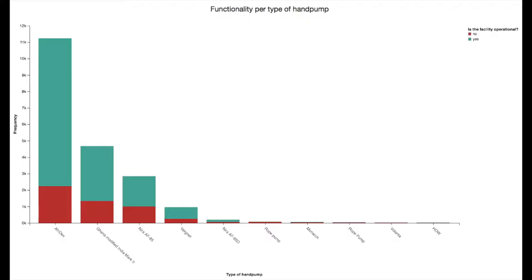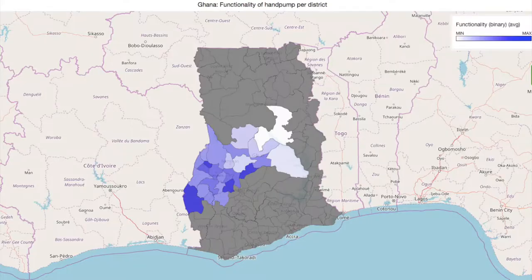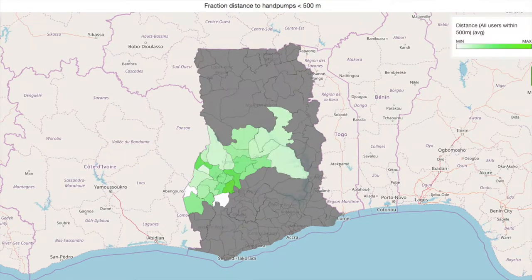We basically use it to collect data on the existing water facilities and we're looking at the functionality of these systems. We're looking at the service level — in other words looking at the quality, the quantity, the reliability, the crowding and the distance.